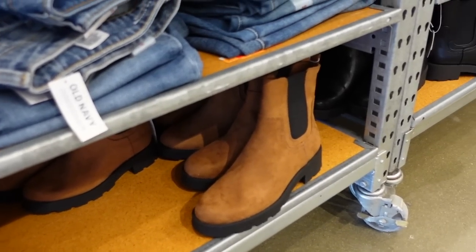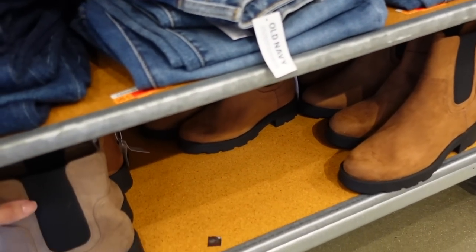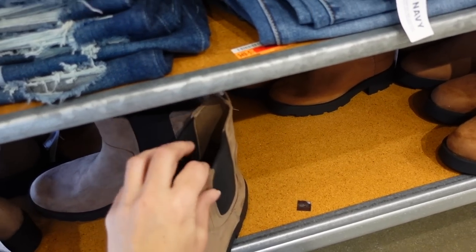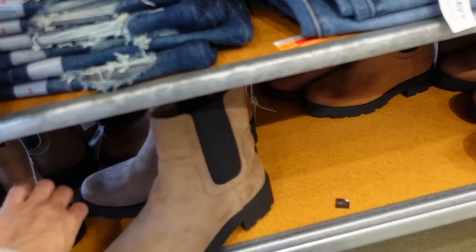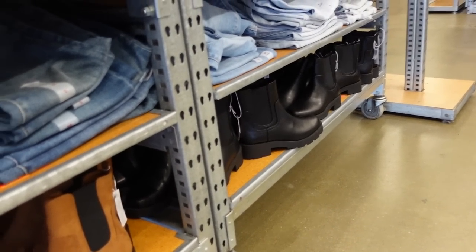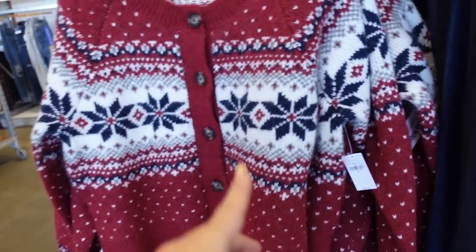Seeing a new color in this Chelsea boot — we saw the brown, now I'm seeing the taupey kind of brown, rounded toe, chunky bottom, elastic slip-on, also 30% off, regularly $44.99. And they have the solid black — we saw those last time.